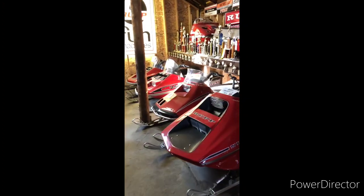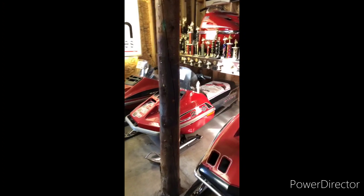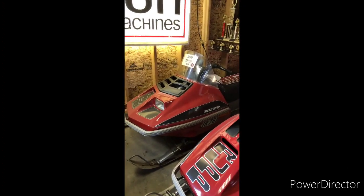Here I just have one model from each model year. I have over 100 Rupps in my collection — we'll see some of those a little later on. 1978 was the last production year for Rupp.